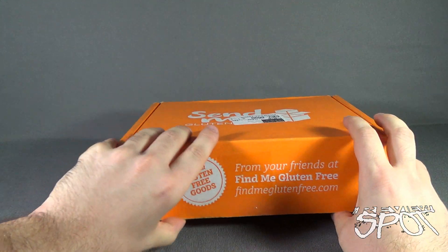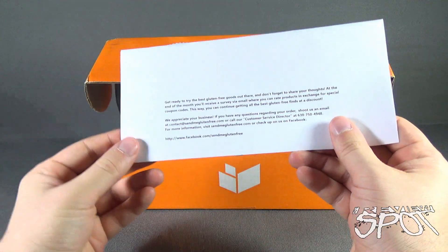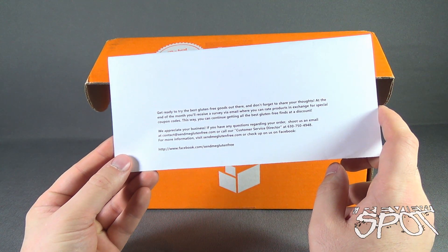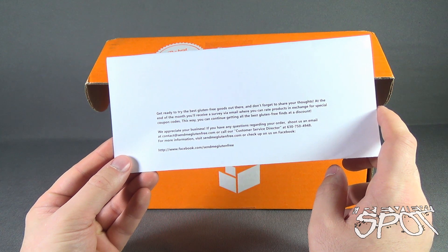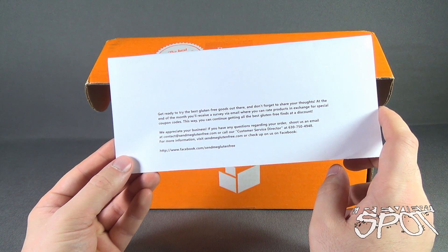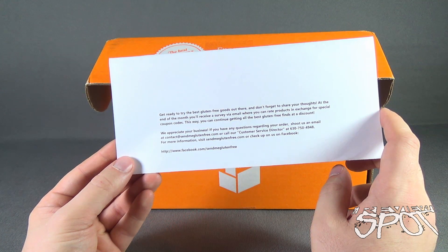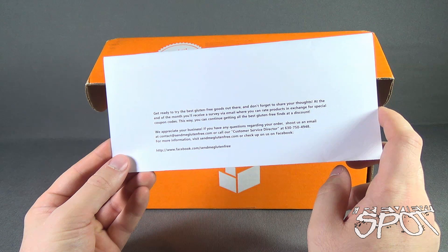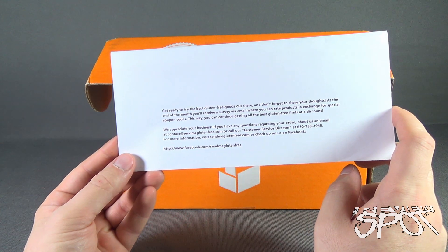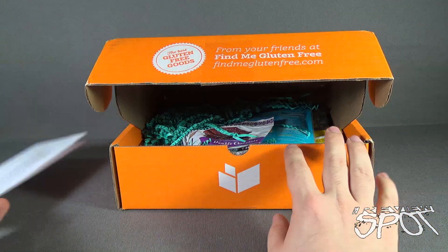Let's go ahead and open up the box. We got ourselves a little flyer — it says get ready to try the best gluten-free foods out there. At the end of the month you'll receive a survey via email where you can rate the products in exchange for special coupon codes, so you can continue getting the best gluten-free finds at a discount. Also find them on Facebook at facebook.com/sendmeglutenfree.